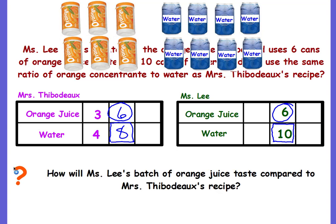How will Ms. Lee's batch of orange juice taste compared to Mrs. Thibodeau's recipe? They both have the same amount of orange concentrate, so we have to compare the waters. Ms. Lee uses 10 waters compared to Mrs. Thibodeau's eight, so she uses more water. More water dilutes the orange flavor, making it less orangey. So Ms. Lee's recipe is less orangey than Mrs. Thibodeau's.